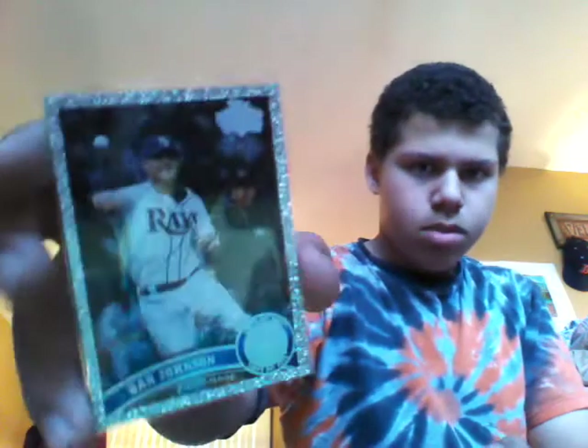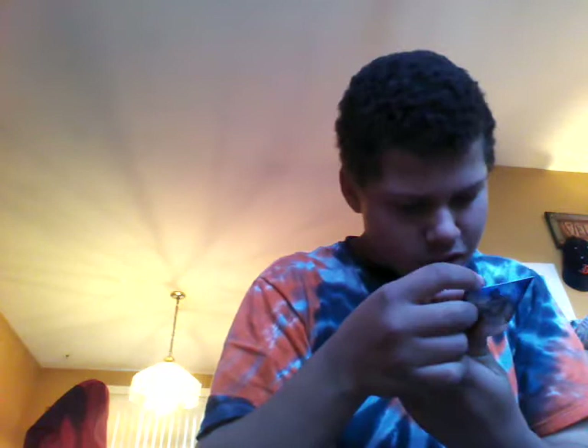2011 Topps, I believe this is series 2, Dan Johnson diamond. 2008 Topps, Elliot Johnson rookie. And 2011 Topps Bowman Platinum, Desmond Jennings.